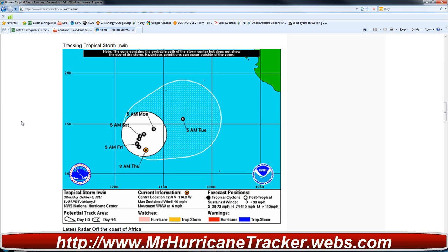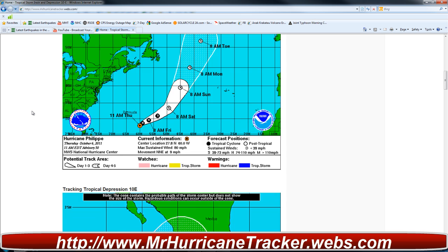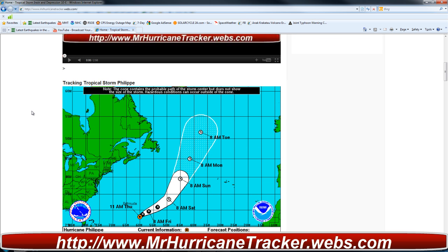Stay tuned for the latest information on what's happening with these tropical storms. Tropical Storm Philippe is not much of a concern right now, as it will be pretty much moving away from any land and there is no threat at this time.